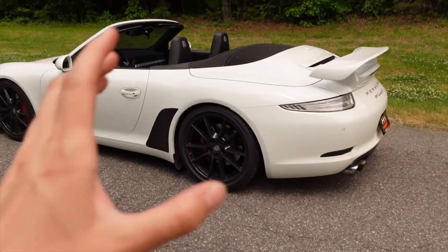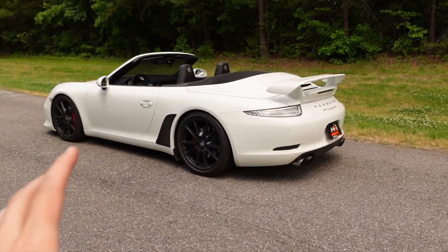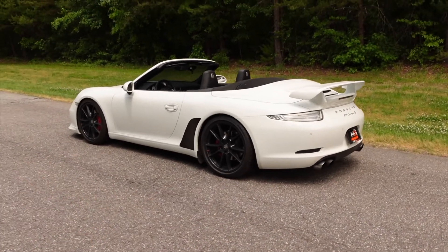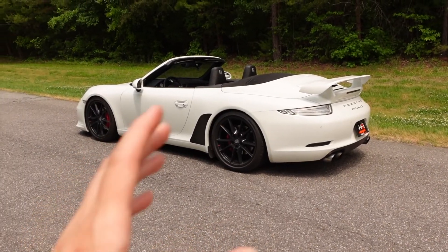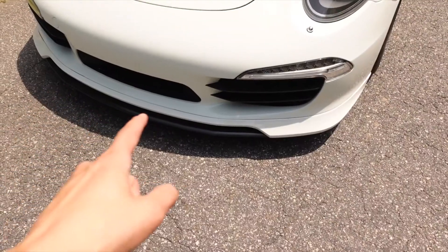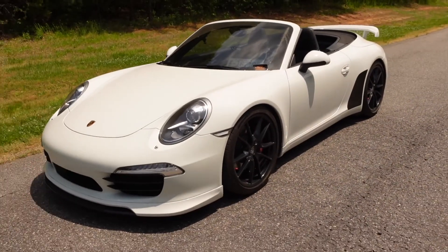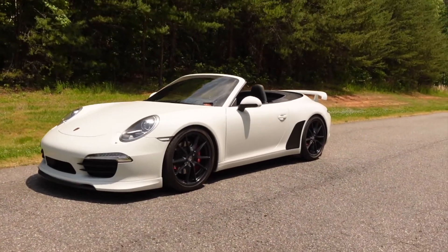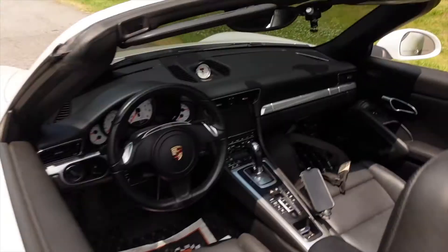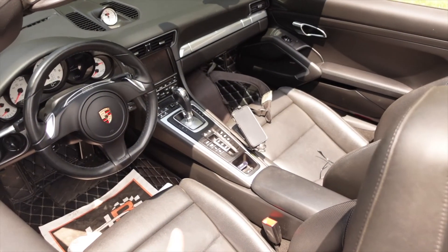Looking at the exterior — this is an X51 package with the aero kit, which is a combination you don't quite see often according to Jose, our general manager. It's something that's pretty rare on its own. It's a unique look, especially with the white exterior, the clear tails, and those really nice black wheels — and a really nice aero lip right there. Overall it's a clean-looking car. Very nice for a cabriolet. It's something that I've grown to love over the past couple of days we've had it. This is the interior looking from the outside — very, very nice, clean, and well-maintained.